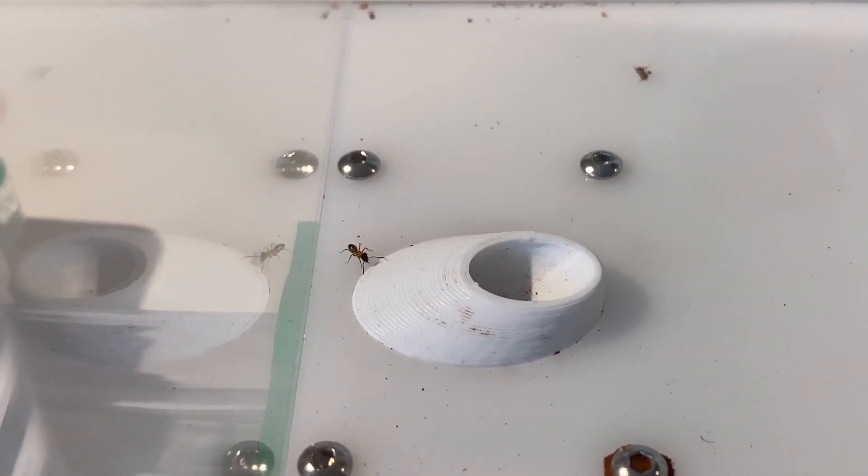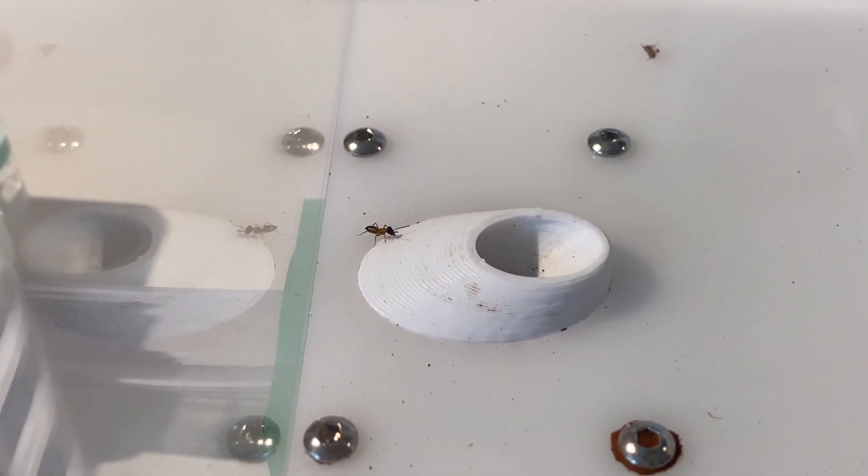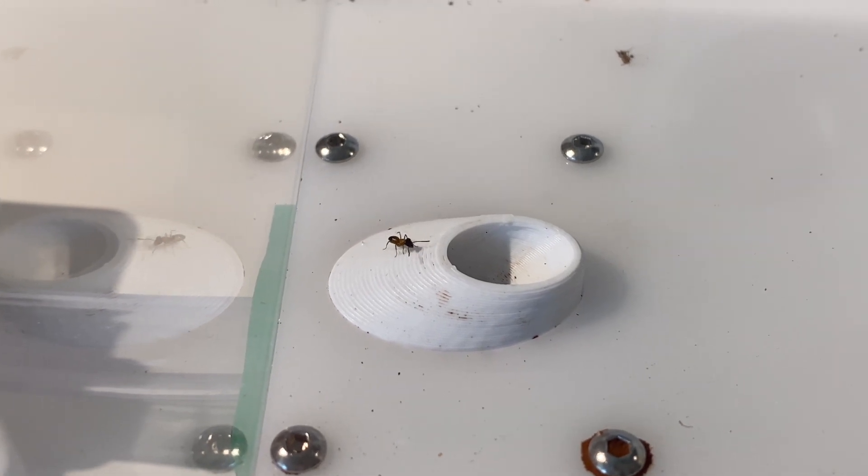They are quite fussy ants as well — they'll only take crickets shorter than their body length, and raw honey.